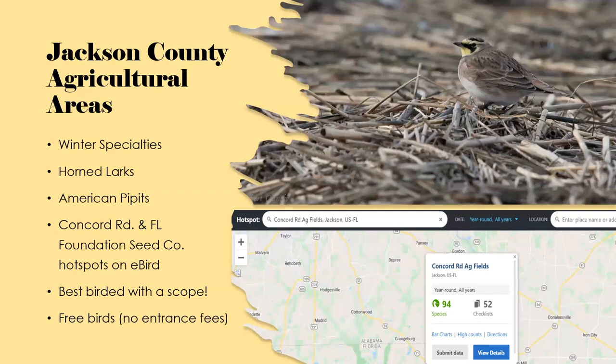The first spot is the Jackson County agricultural areas — a great winter hot spot. This is the best place to find horned larks and also American pipits. On eBird, the hot spot is called Concord Road Ag Fields, and there's also another one called Florida Foundation Seed Company. They're basically two spots on the side of the road where you pull over and look for these very well-blended-in horned larks.